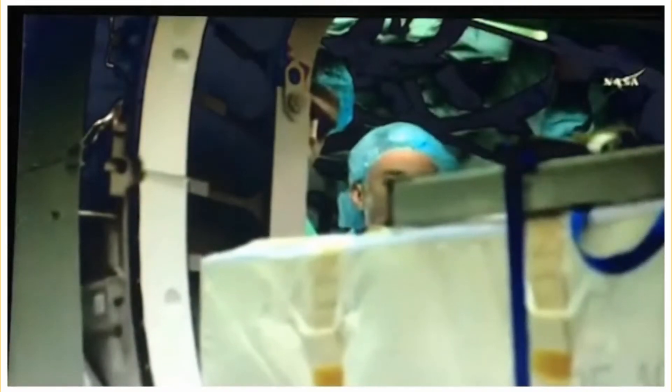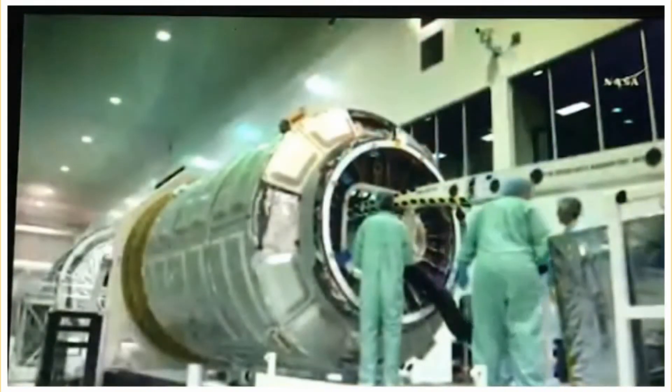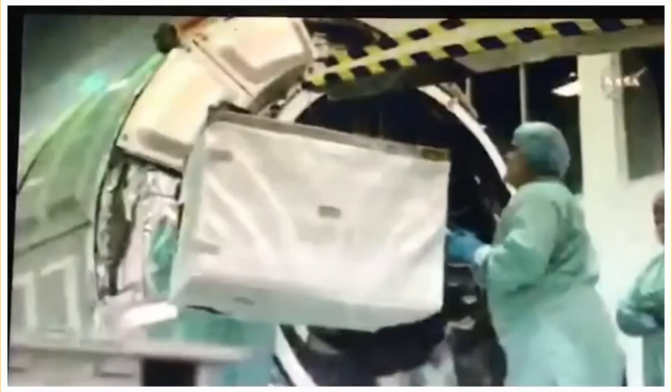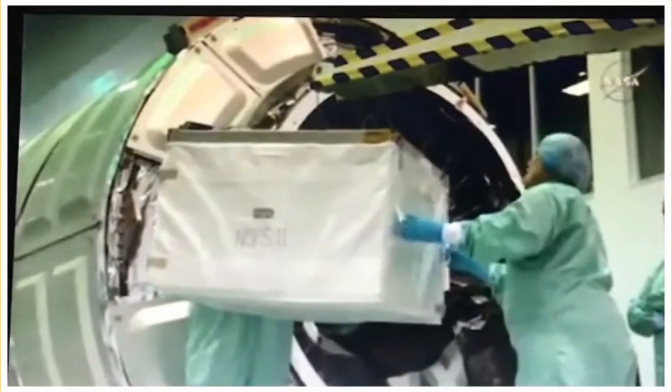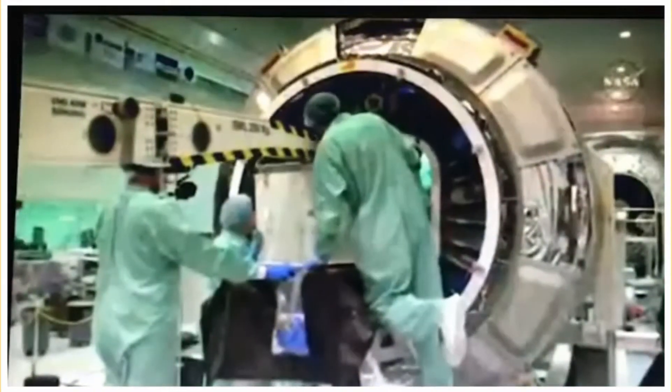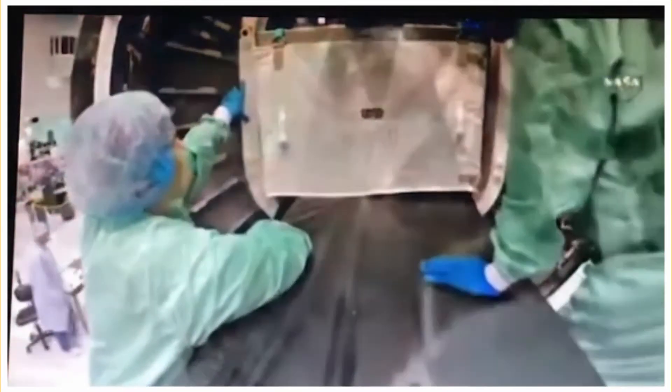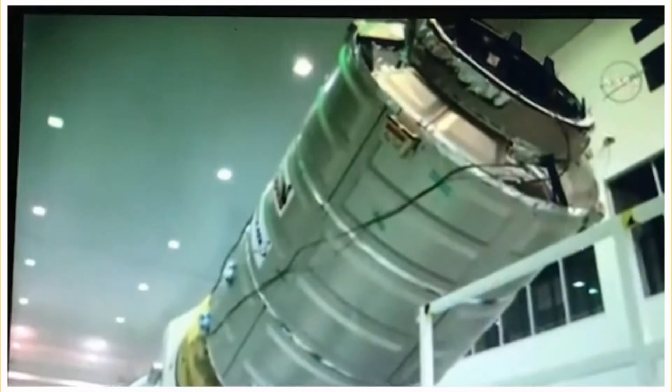Here you can see our team is loading the cargo. The actual first piece of cargo we load is the SAFIRE experiment, which is the third time we're flying that experiment, for the NASA Glenn Research Center. That's installed first, and then the remaining cargo of what we call the initial load, which is roughly three-quarters of the total cargo, is loaded into the cargo module.